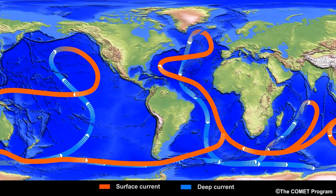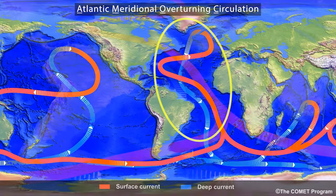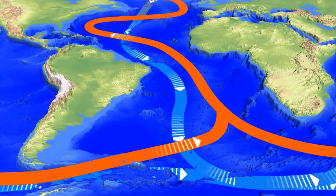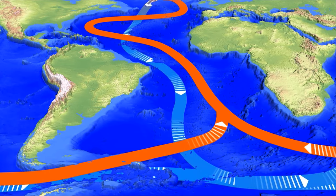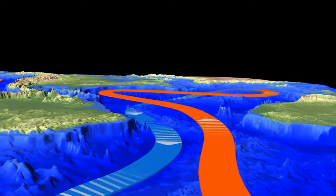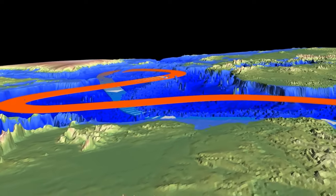The water moving through the Atlantic Meridional Overturning Circulation flows at a rate of 20 million cubic meters per second. Studies show that since the 1950s, this rate has slowed by 15 percent — a loss of 3 million cubic meters per second, equivalent to three times the flow rate of all the rivers in the world.